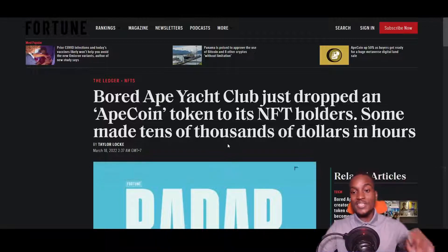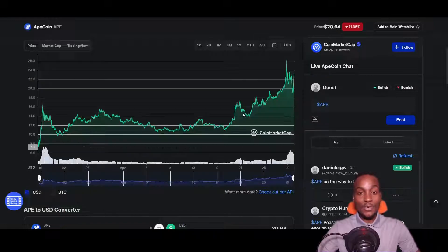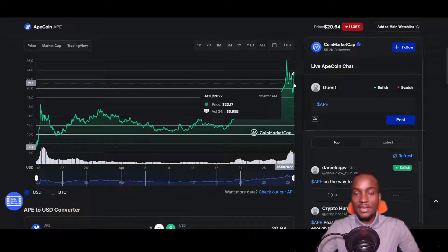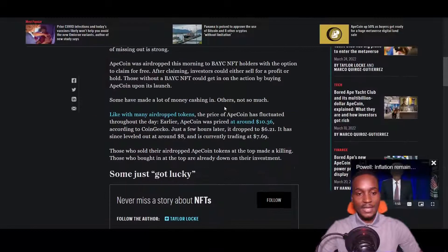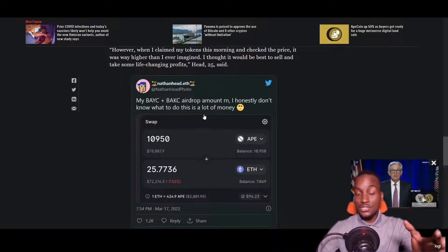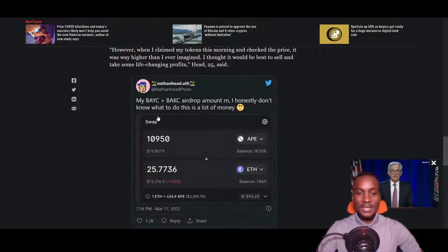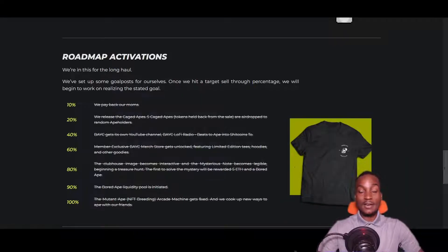Getting back to the article: the Bored Ape Yacht Club dropped an ApeCoin token to its NFT holders, and some made tens of thousands of dollars. The current price of ApeCoin is around $20 — a huge spike. It reached as high as $26 before retracing, and at some point was at $11. Any individual who owned a Bored Ape was dropped about 10,000 tokens. One user bought a Bored Ape for $1,700, received the airdrop, sold 10,000 tokens for 25 ETH — roughly $72,000 — and said they were in shock.